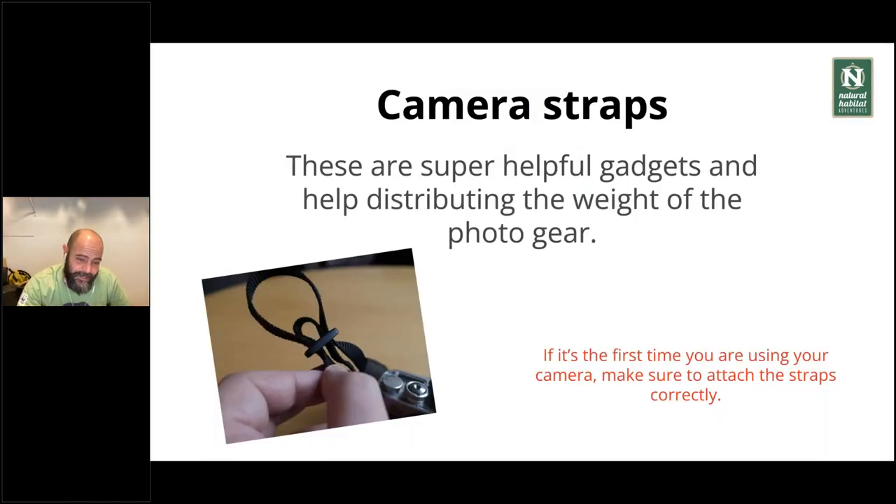Camera straps are really, really important. You need good straps to be comfortable, especially with long zoom lenses and heavy DSLRs. It's very important to have good straps to distribute the weight on your back. Rule number one: if it's your first time using your camera, make sure you're attaching the straps correctly. You can find that in the camera manual or on YouTube. Please make sure you run the thread correctly. It happened to me ages ago — I dropped my camera the first time I picked it up because the straps weren't attached correctly. If you're unsure, ask around.